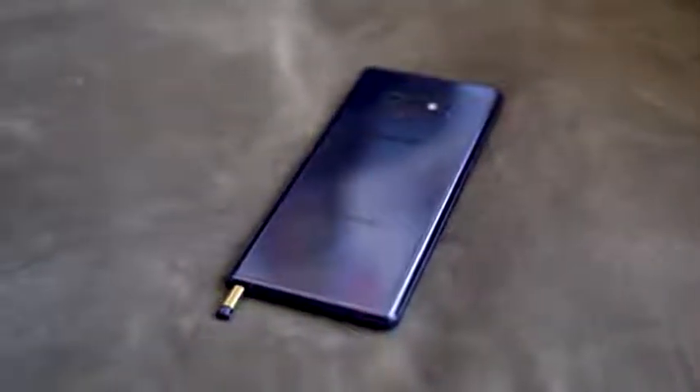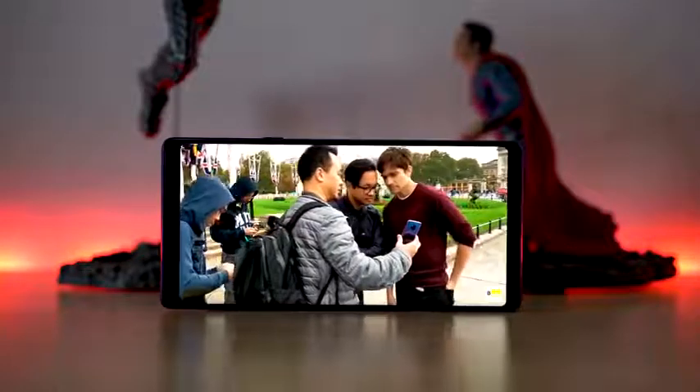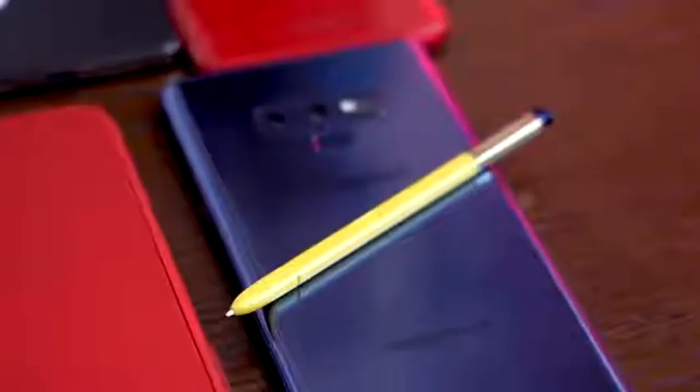The Note 9 has a bigger battery at 4000 mAh, the S Pen has more functionality with Bluetooth controls, and it has a vibrant display. Samsung makes one of the best displays on the market. But let's talk about day-to-day — what are the things I use on the Galaxy Note 9 that make sense for me? That's what you should consider with every single smartphone.